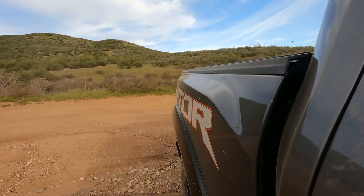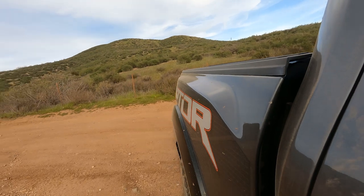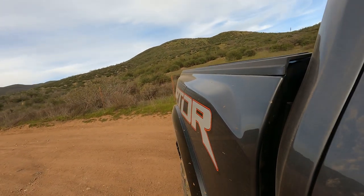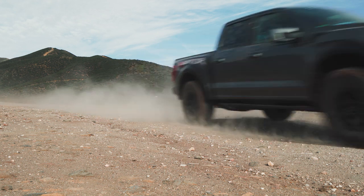The Raptor isn't perfect and it's not an off-roader for all occasions. The width and long wheelbase create a penalty at slow speeds — you'll probably need two or three-point turns to get around some trail corners. But if you're the kind of person who wants to go anywhere between 25 and 95 miles an hour off-road, the Raptor R is an amazing choice — in fact it's just about the only choice, except for the vehicle we're about to talk about.